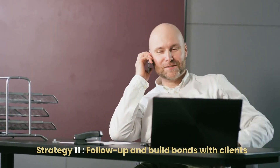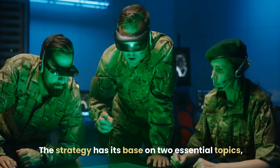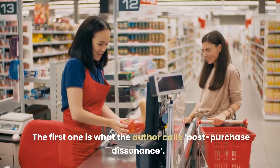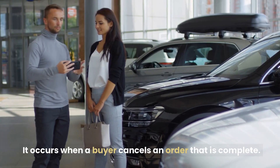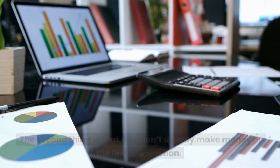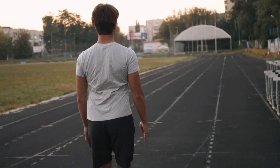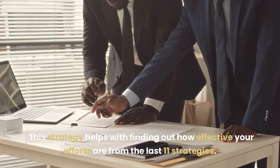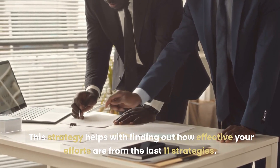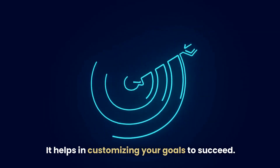Strategy 11: Follow Up and Build Bonds with Clients. This strategy has its base on two essential topics. The first is what the author calls post-purchase dissonance — it occurs when a buyer cancels an order that is complete. The second is that you won't usually make money on the first transaction. Strategy 12: All System Go. This strategy helps with finding out how effective your efforts are from the last 11 strategies and helps in customizing your goals to succeed.